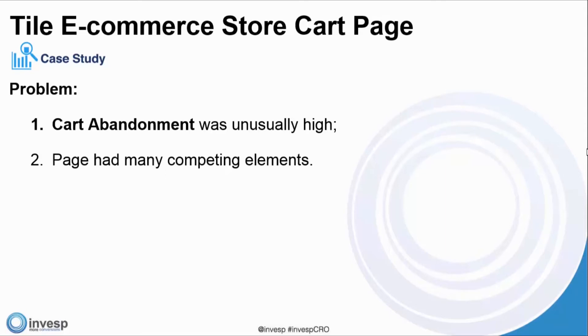The highest cart abandonment rate I've seen was around 94-95%, for very expensive jewelry — people were very doubtful about buying it online. The best abandonment rate I've seen, after lengthy optimization, is close to 30%. That's a huge difference: if you start at 60% abandonment and go down to 30%, you've almost doubled your sales.